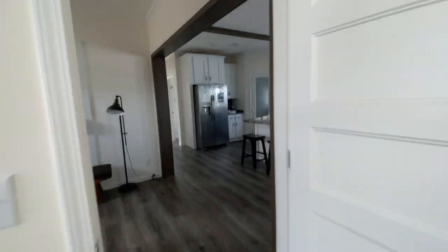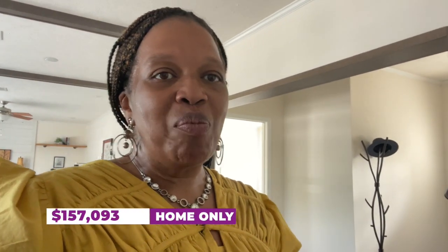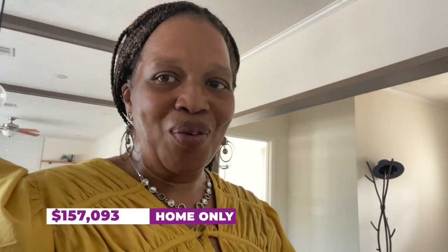I hope you've enjoyed touring this home with me. Again, this is the Farmhouse out here at Oakwood Homes in Lexington, South Carolina. This home is a three bedroom, two bath — 1,756 square feet. Home-only price is $157,093. Set up and delivery brings it to $180,793. If you have any questions regarding this home or you want to see it, all the information is in the description box below.